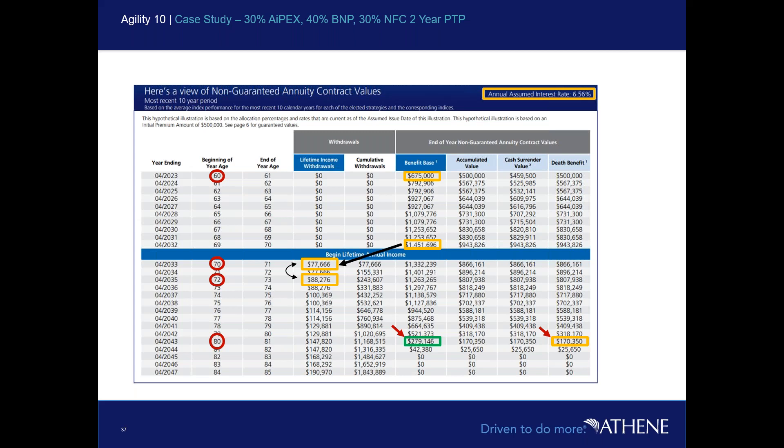One other thing I was going to touch on — and I'll let Grant continue — I know we have a lot of life insurance agents on the line, so I want to reiterate a point about this product.